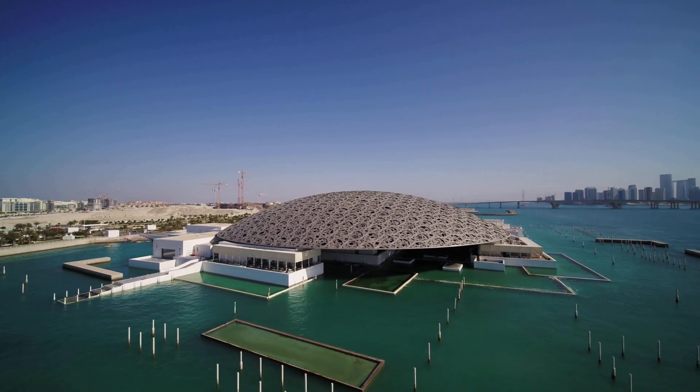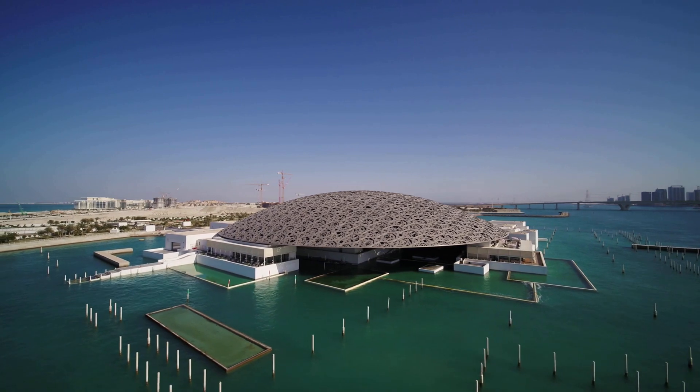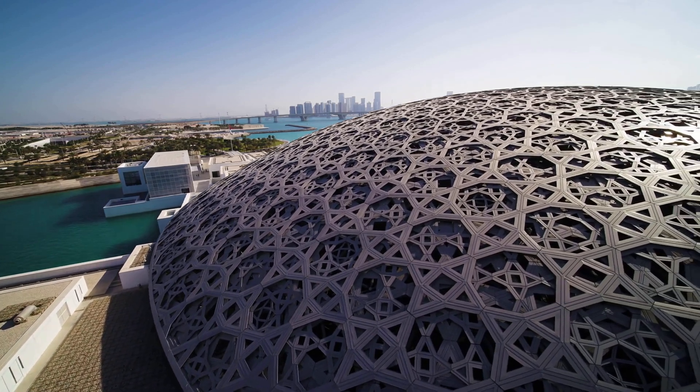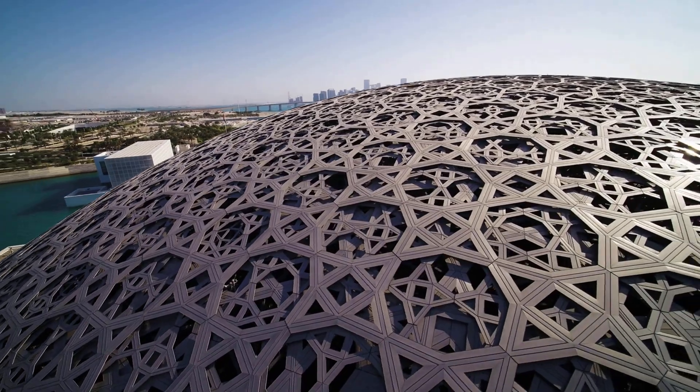The Louvre Abu Dhabi, the first branch of the Louvre outside of France, was designed using AutoCAD, costing around $650 million. The building's complex geometric design required precise engineering, and AutoCAD helped to create detailed construction drawings for the project.